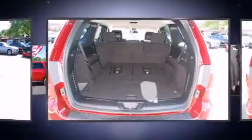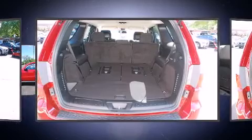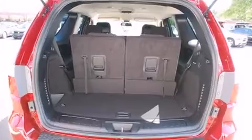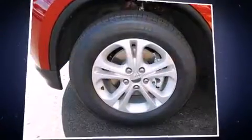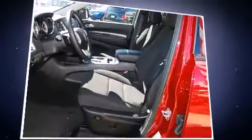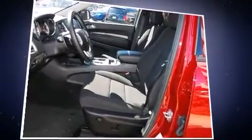Amenities include all-wheel drive, adjustable headrests in all seating positions, a trip computer, automatic temperature control, remote keyless entry, a trailer hitch, and a split folding rear seat. Dodge also prioritized safety and security with features such as head curtain airbags.